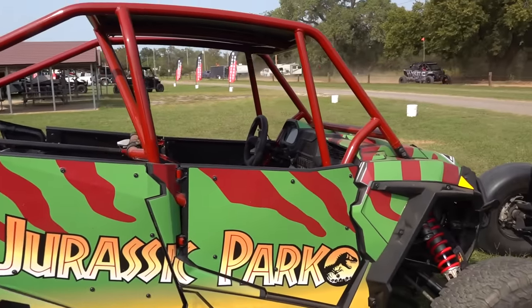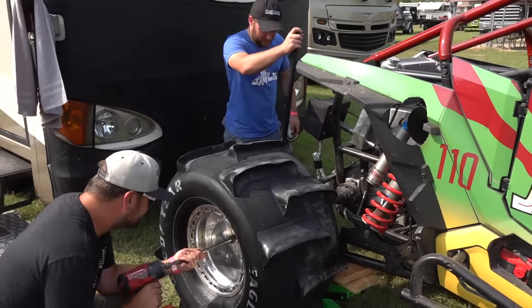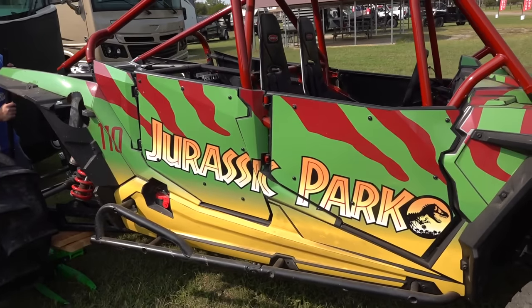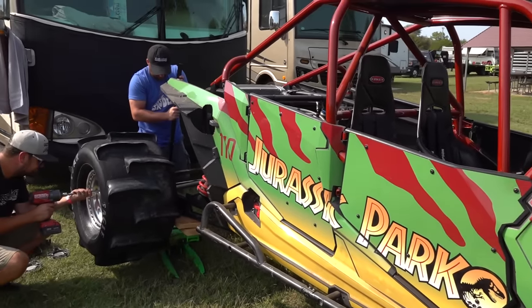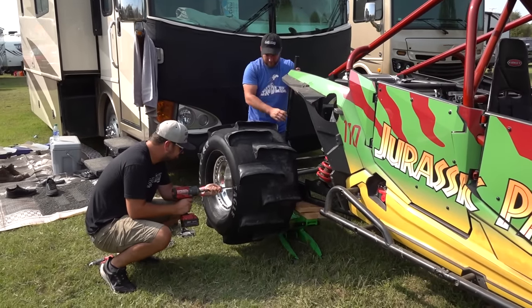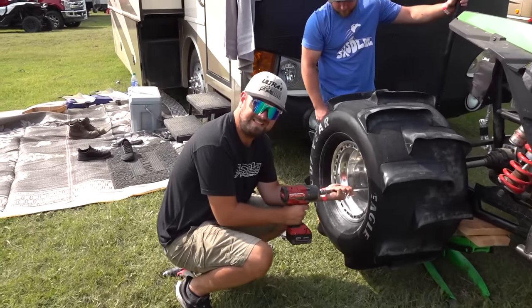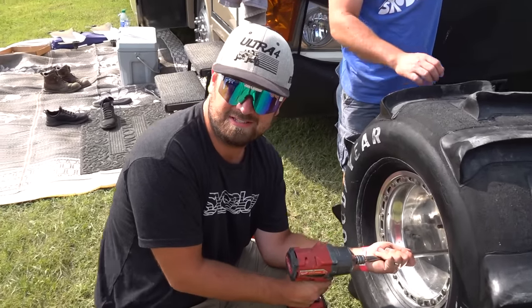We did a little bit of work on the dash getting it all set up so we can go out there and do some actual data logging this time. We're going to start with the tune basically exactly the same as we ran it in the dirt back at the shop. We're just going to cruise it out there and see what she does - take over the dunes, that's kind of what this is all about.